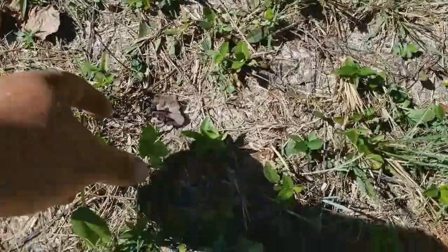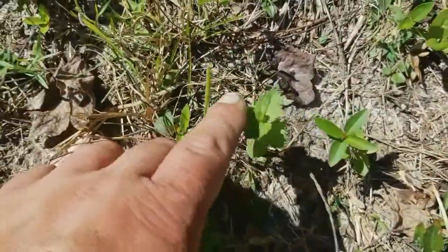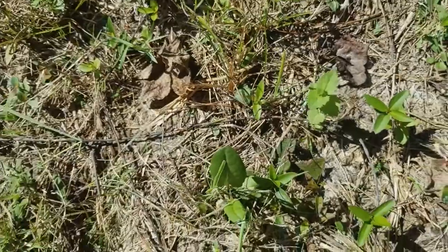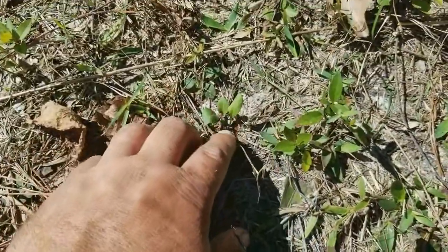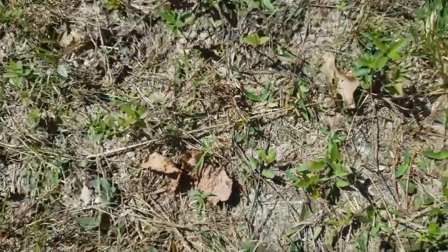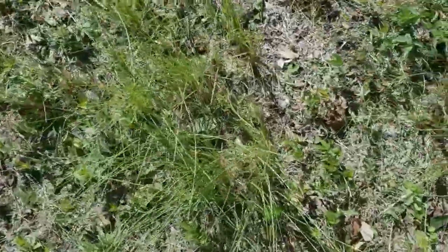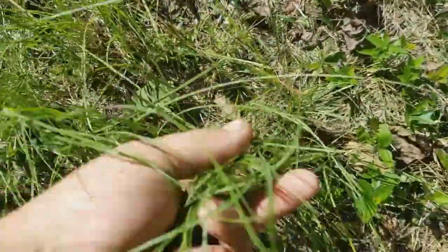I think I saw something — I do! That right there is going to turn into something. I'm not sure exactly what plant it is, but I believe that is one as well. These mosquitoes are eating me alive. Now this one right here, I think this is where I dumped the seed out. I'm not sure, but it grew very well.